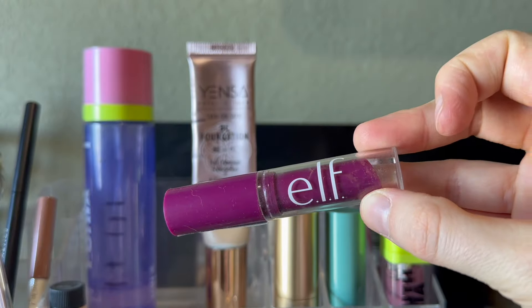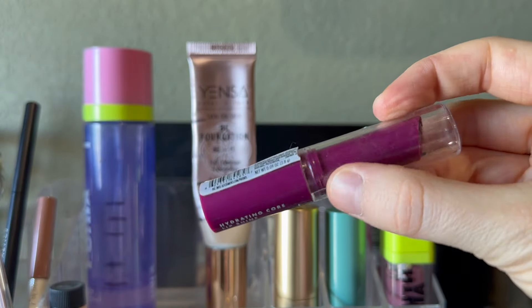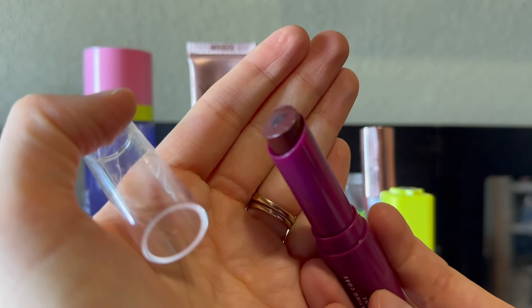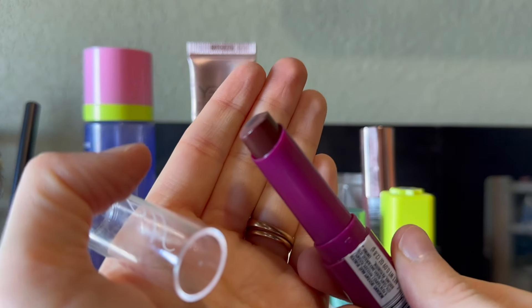I'm really pulling out this one from e.l.f. — this is the Hydrating Core Lip Shine. Broken cap and all, but whatever, the formula is still really good. This is the shade Ecstatic and it's an amazing black cherry color.